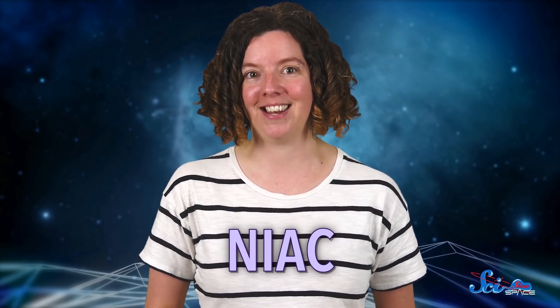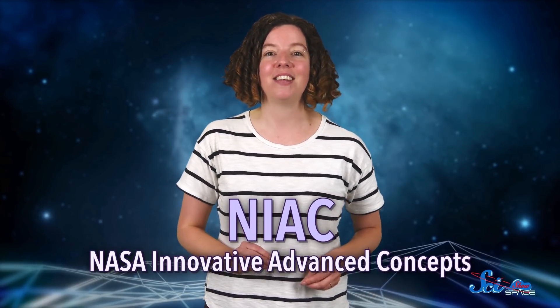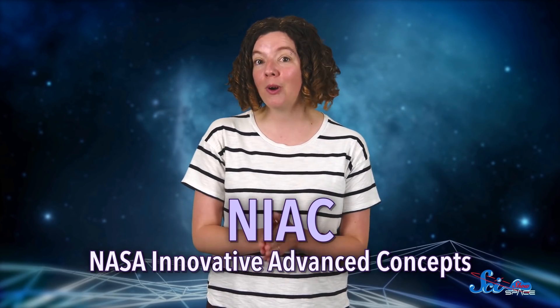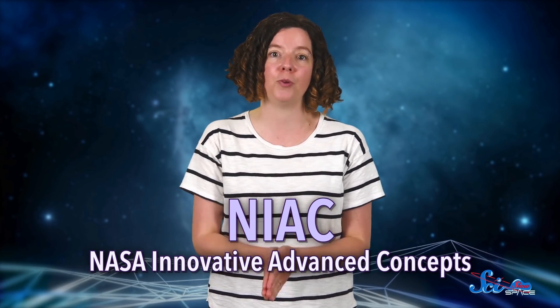That's where the NIAC program comes in. It stands for the NASA Innovative Advanced Concepts Program, and it gives scientists and engineers a chance to explore ideas that can transform future missions. In an earlier episode, we talked about some of 2019's most advanced NIAC projects, but it's worth giving some attention to the other concepts too. Because even though they're in the early stages of development, they could mean big things for our future. Also, they're just really cool.